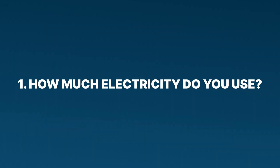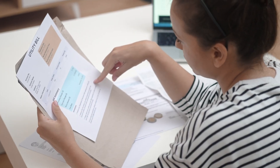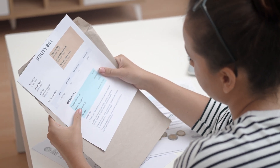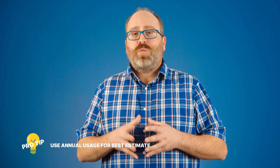Step one: find out how much electricity you use. The first part of deciding how many panels you'll need is figuring out your electricity usage. You can find this number by checking your most recent utility bill. Towards the bottom of your electric bill, it usually states how much electricity you used that month, measured in kilowatt hours. Pro tip: you'll get a more accurate estimate by looking at your annual usage. Get your electric bills for the last 12 months, add them all together, and divide by 12 — that gives you your average monthly consumption.